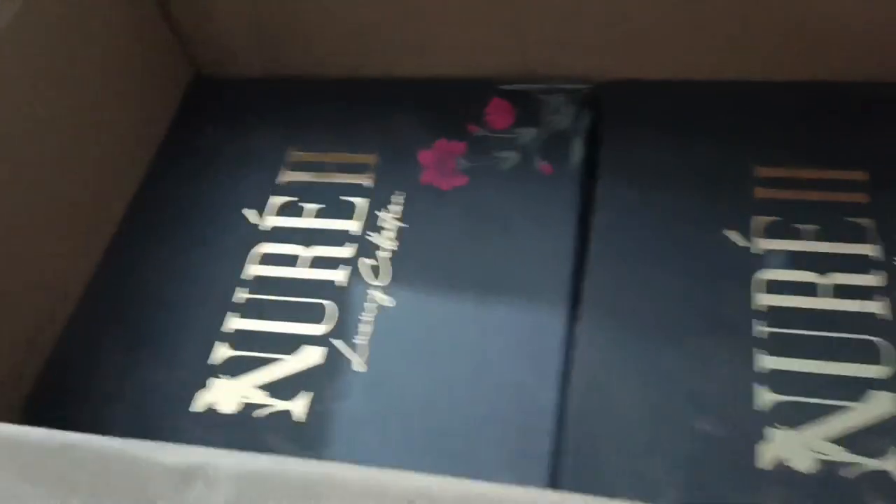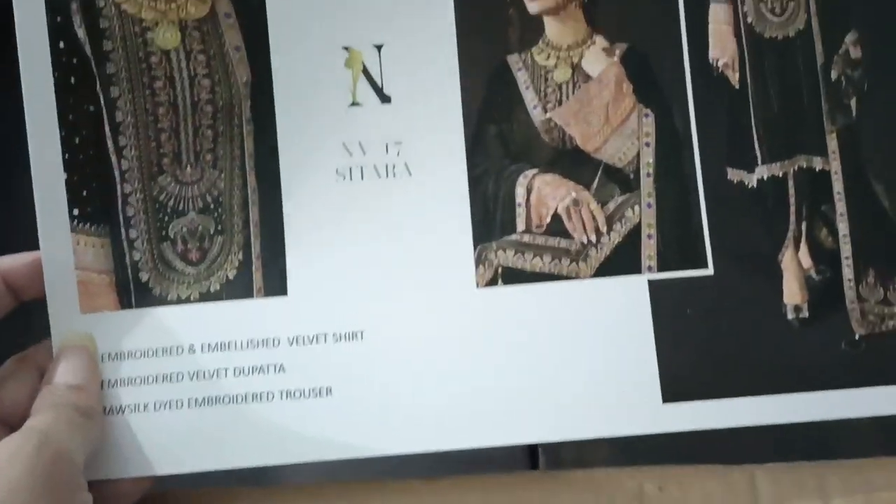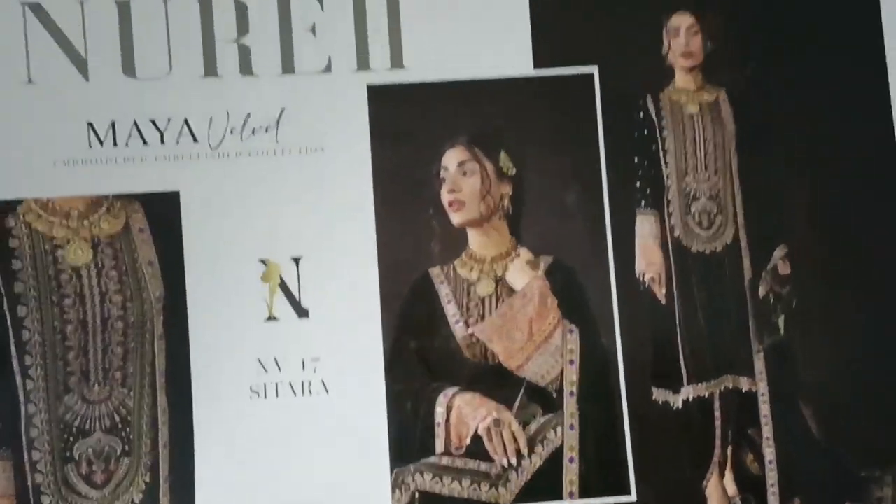Assalamualaikum! Today I am super excited — the Beautiful Nore Luxury Velvet Collection is in hand. This is some beautiful, beautiful article. Literally, it's very fun.